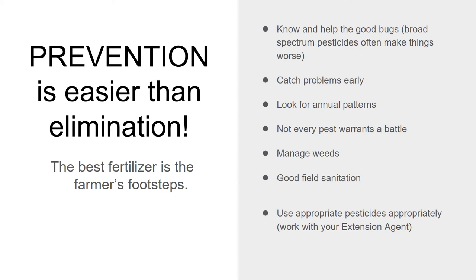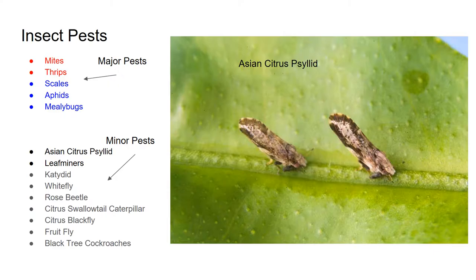You need to follow the rules — it's the law to follow the rules on pesticides, and it's your responsibility to figure out what the law and the rules are. I highly recommend working with your extension agent if you're a commercial grower, or with the master gardeners if you're a backyard grower. They can help you figure out which pesticides are appropriate. We're going to talk about a few different kinds of insect pests, focusing on what I consider the major pests of citrus in Hawaii.